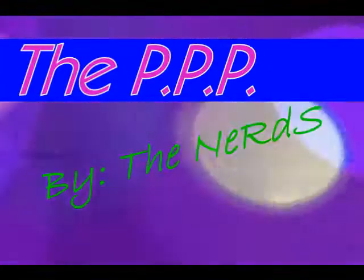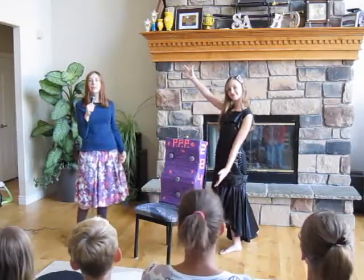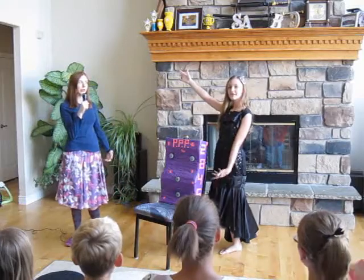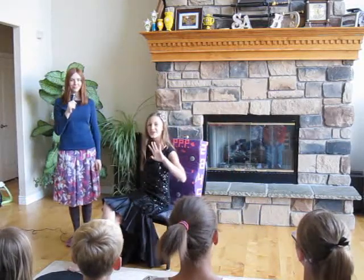It's the Blank Channel — that's not actually on your TV. And now, on the Blank Channel, we have some of the nerds with... it's the people's perfect posture product: the PPP, number 2645.